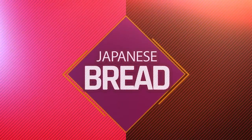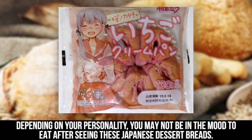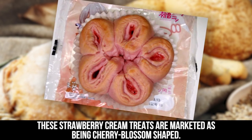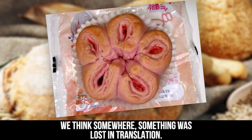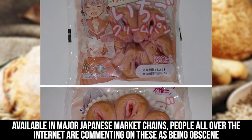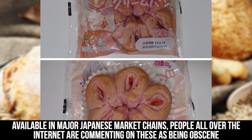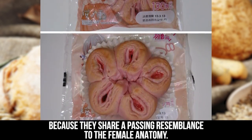Japanese Bread. Feeling hungry? Depending on your personality, you may not be in the mood to eat after seeing these Japanese dessert breads. These strawberry cream treats are marketed as being cherry blossom shaped. We think somewhere, something was lost in translation. Available in major Japanese market chains, people all over the internet are commenting on these as being obscene because they share a passing resemblance to the female anatomy.